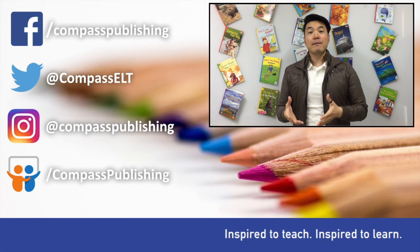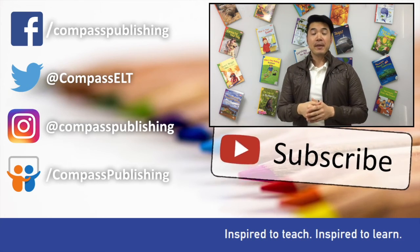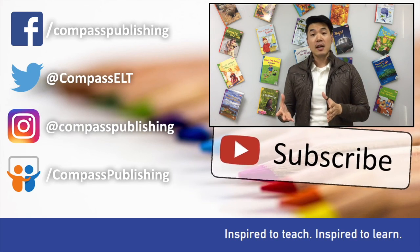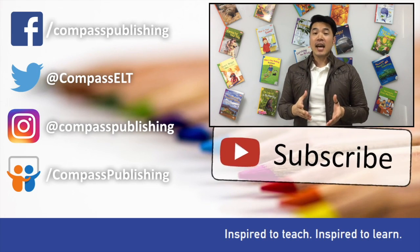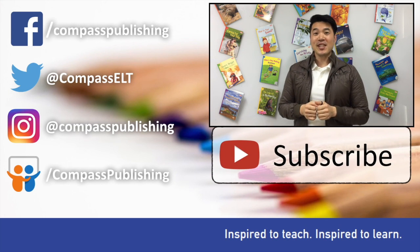Hello, everyone! Thank you for watching Reading Skill Go! If you haven't already, please go ahead and subscribe below. If you're looking for more information about any of our graded readers or other Compass Publishing titles, please visit us at CompassPub.com or check us out on any of our social networking sites. And of course, you are always welcome to leave any comments down below too. Thank you for joining us and we'll see you next time.